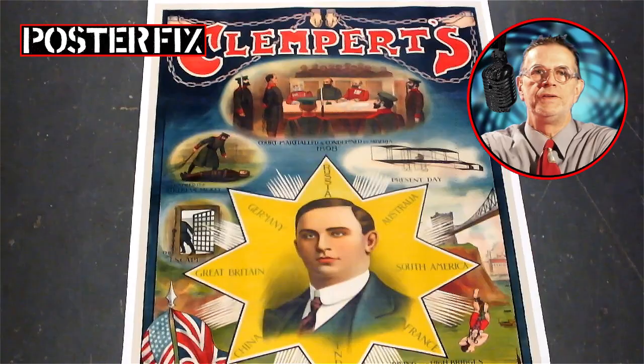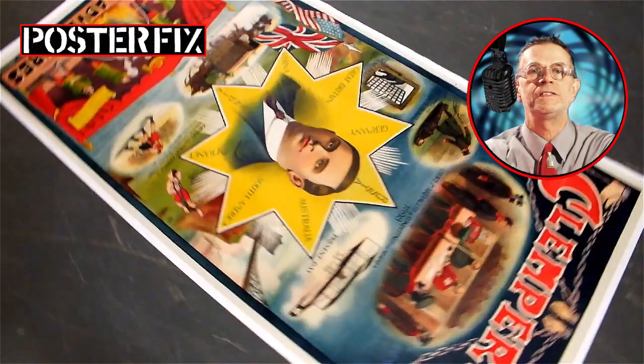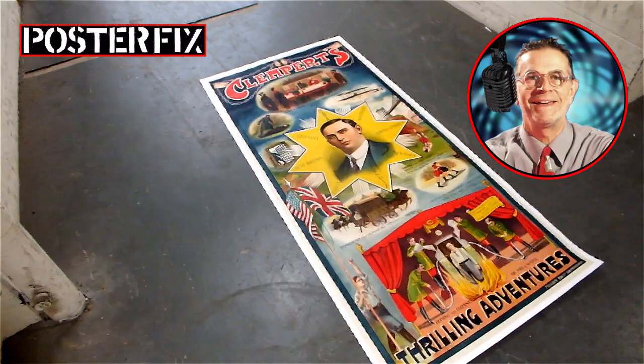And there you have it — another vintage poster that's gone through the miraculous process of linen backing. This is Chris. After 32 years of restoring vintage posters, I still enjoy bringing your vintage posters back to life. Thank you very much.